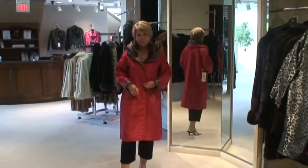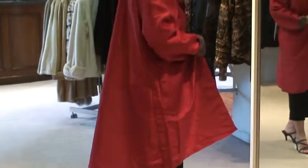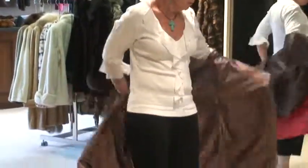Hi, it's Ann Day from Day First again, and two more looks in our raincoats that have just come in. This is reversible — a crimson red, reversible to cocoa.